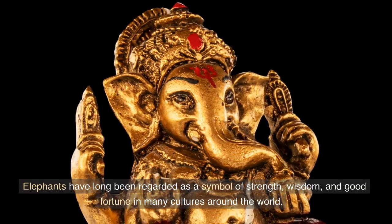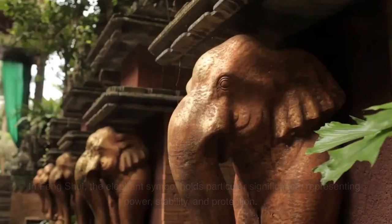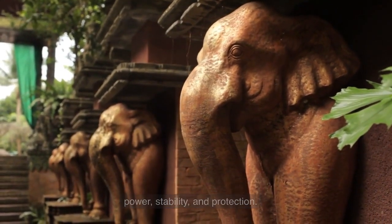Elephants have long been regarded as a symbol of strength, wisdom, and good fortune in many cultures around the world. In feng shui, the elephant symbol holds particular significance, representing power, stability, and protection.